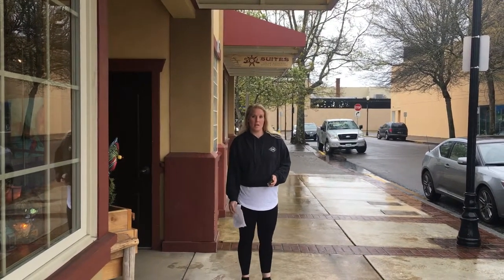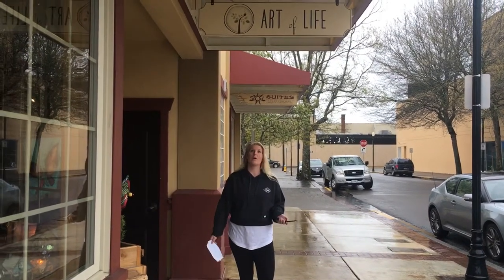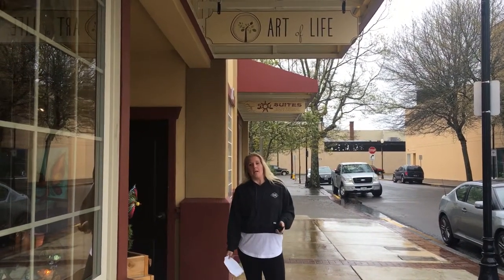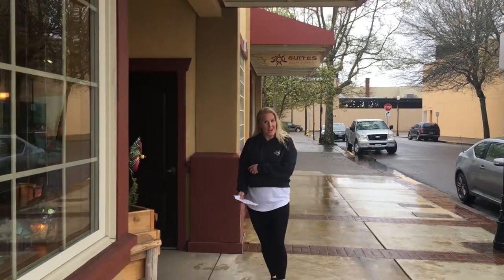Hi, my name is Amber Jordan and I am going to interpret a piece of art here at the Art of Life in Coos Bay, Oregon. Come, I will show you the painting.